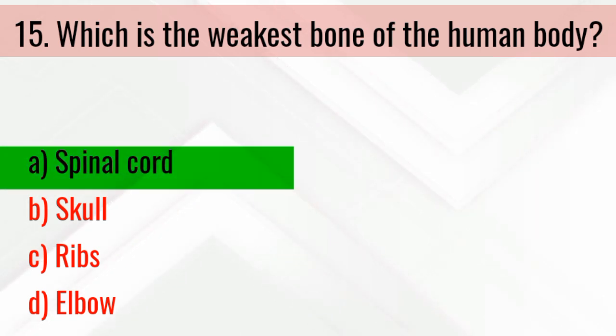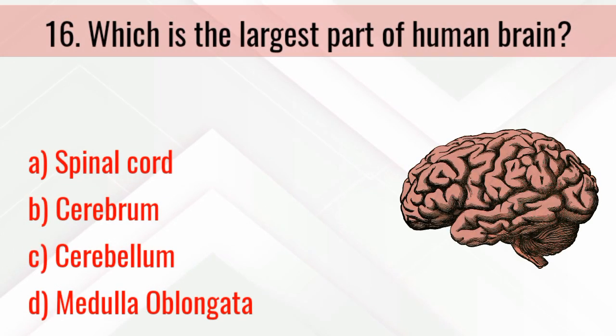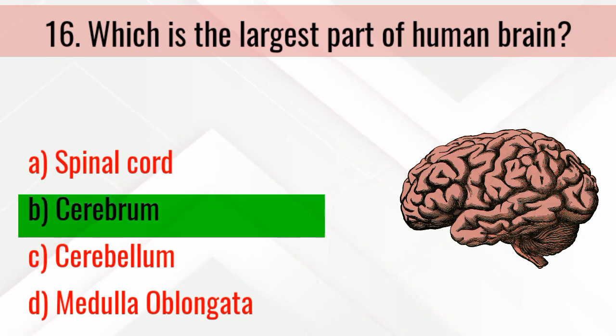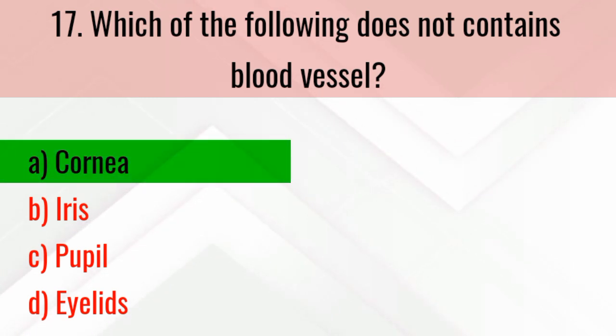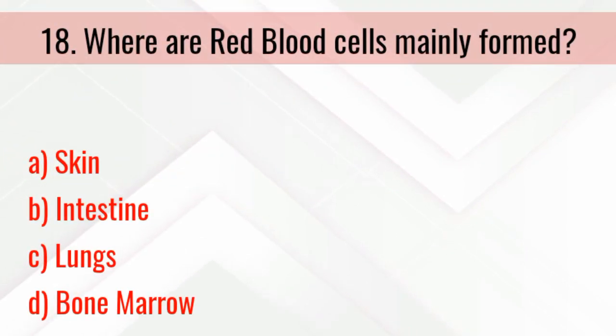How many layers of skin are there in the epidermis? The right answer is 5. Which is the weakest bone of the human body? The right answer is the spinal cord. Which is the largest part of the human brain? The right answer is the cerebrum.